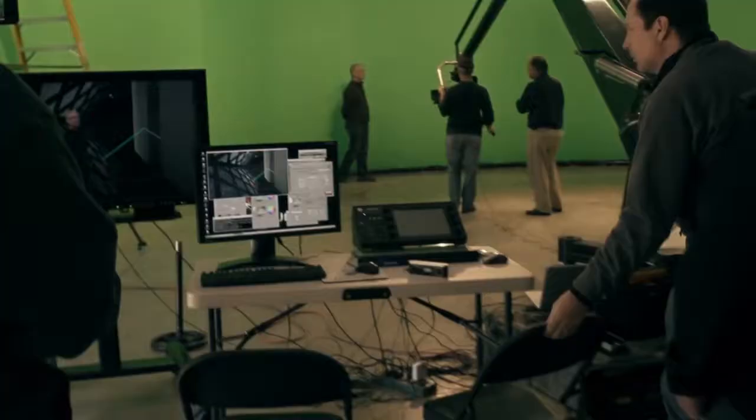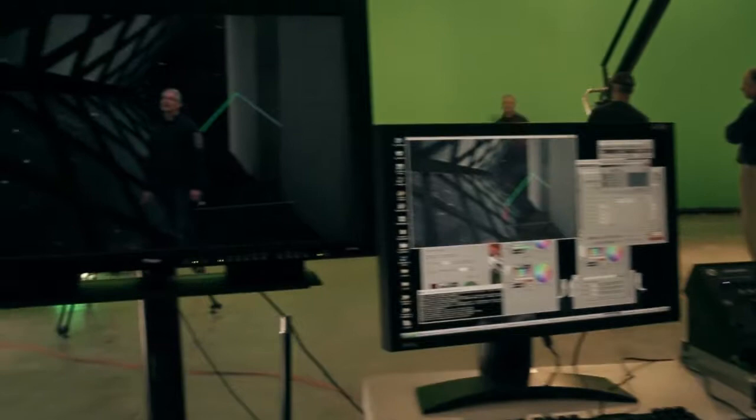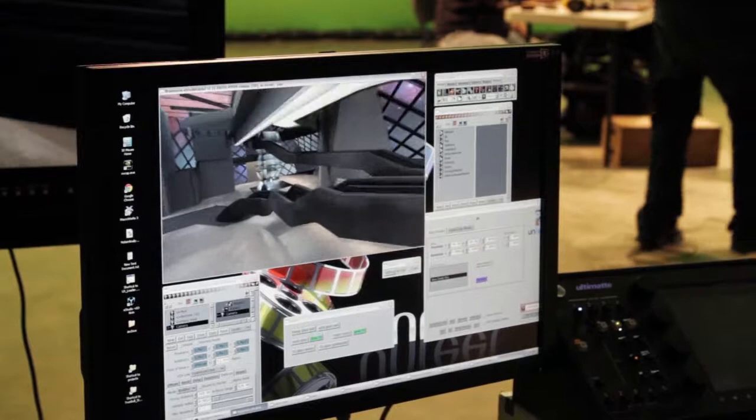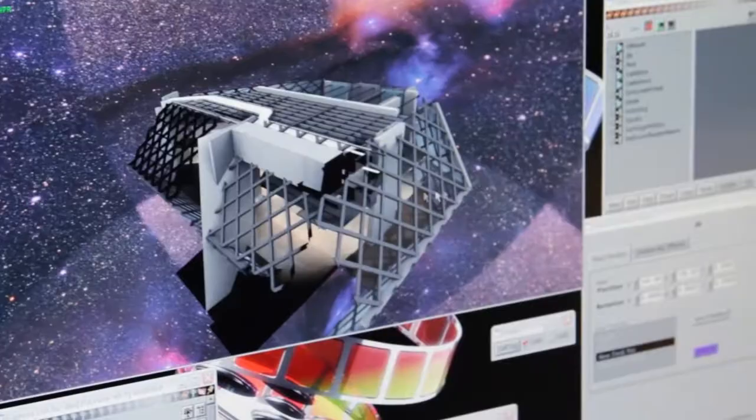I enjoy the creative process of making films, I enjoy working with a small team of dedicated professionals, and I want to make amazing effects-driven sci-fi productions at low cost right here on our farm. This is a short documentation of our first day's work, turning on the virtual set system for the first time.